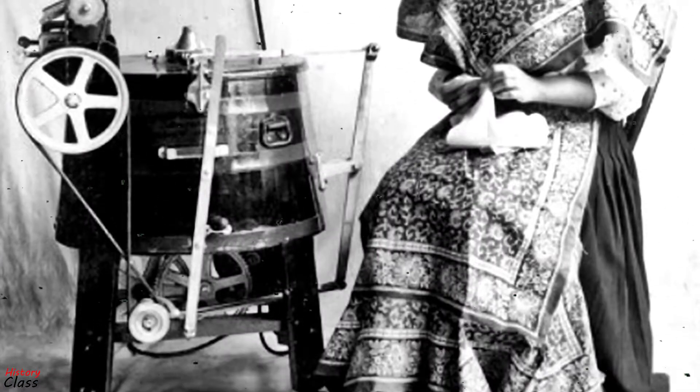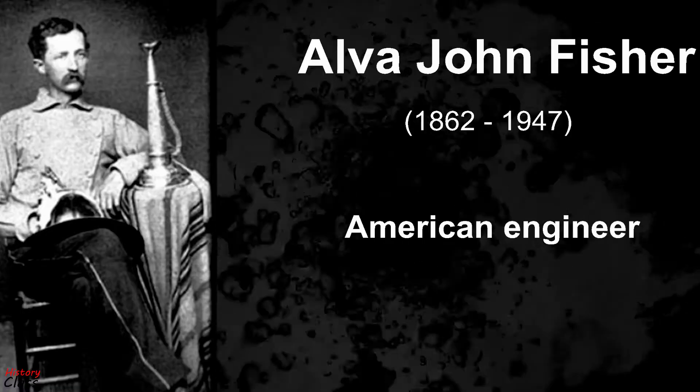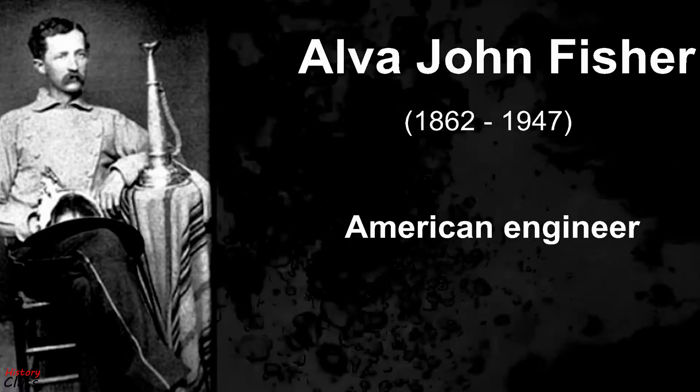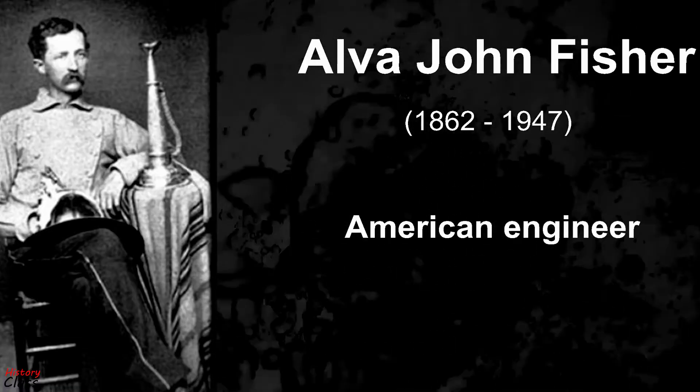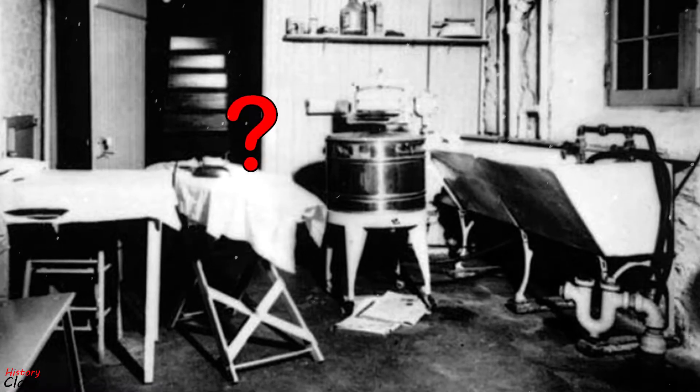Electric washing machines were advertised and discussed in newspapers as early as 1904. Alva J. Fisher has been incorrectly credited with the invention of the electric washer. The inventor of the electric washing machine remains unknown.